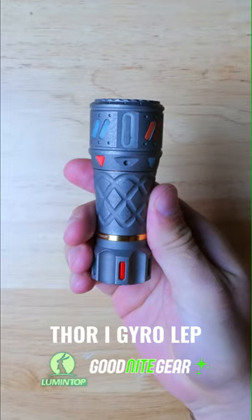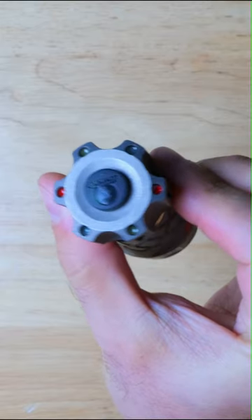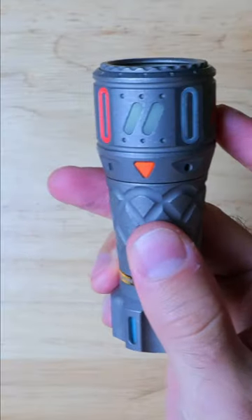You guys have got to check out the Thor 1 Gyro LEP flashlight from Lumentop. There's a lot of pretty unusual things going on with this light, including a gyro head which you can easily spin, which doubles as a fidget toy.